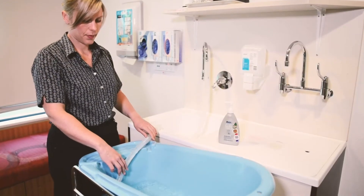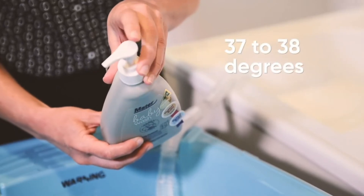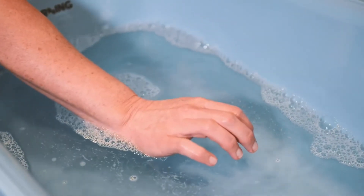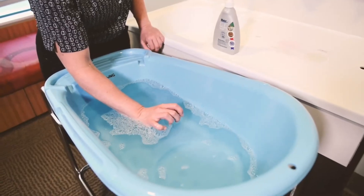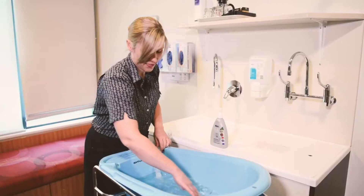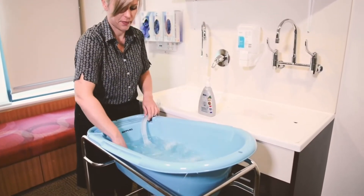Fill your bath three-quarters full of warm water, 37 to 38 degrees, with any products you would like to use. Check the temperature is okay by using the inside of your wrist. Also make sure you mix the water thoroughly so it's a nice even temperature.